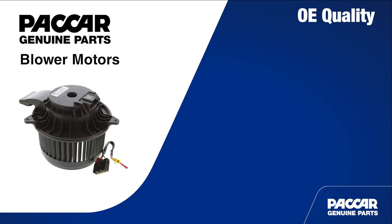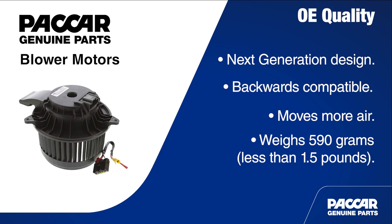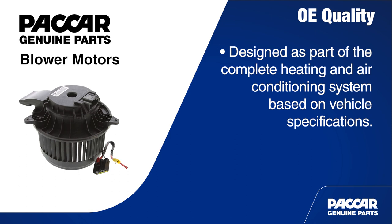These blower motors feature a new next generation design, which is still backward compatible with existing vehicles. The new design is more efficient, capable of moving more air with a reduced footprint, and only weighs 590 grams — that's less than one and a half pounds. Packard blower motors are designed as part of the complete heating and air conditioning system based on vehicle specifications, so you can recommend this part with confidence. If an aftermarket blower is used, system integration and efficiency simply can't be ensured.